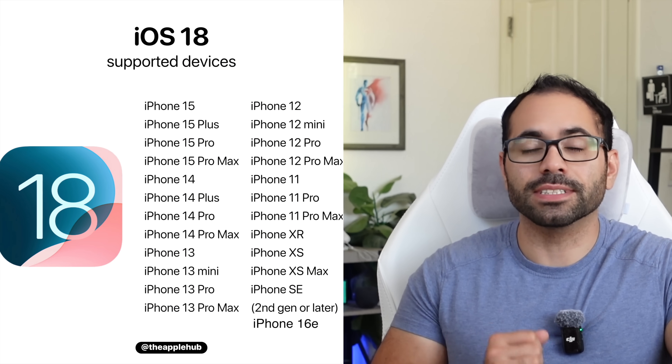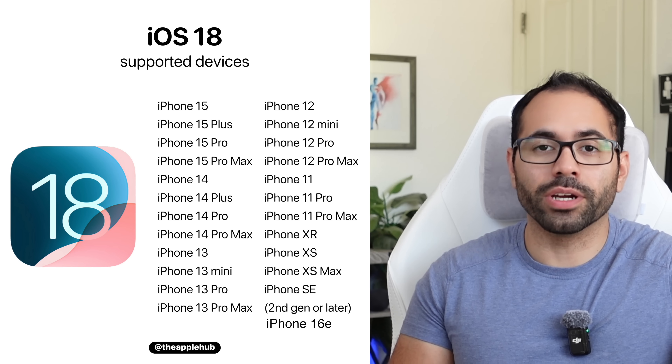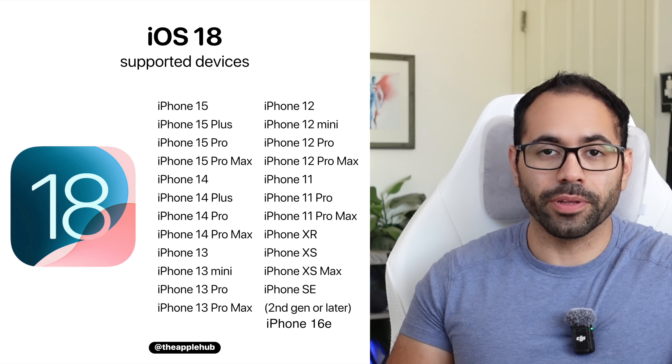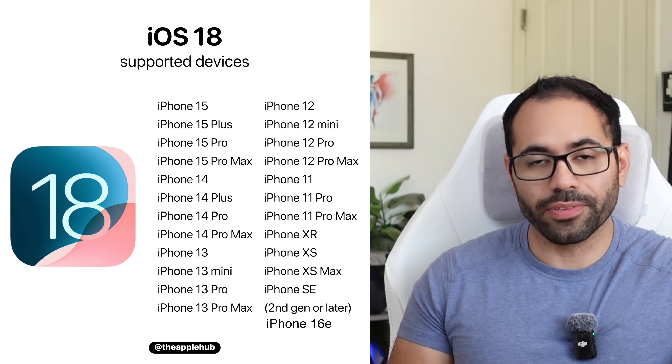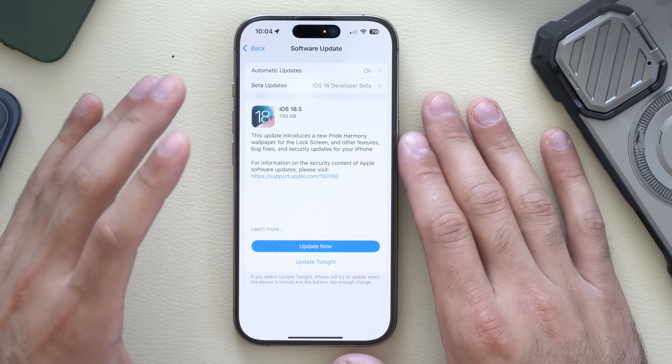iOS 18.5 is now officially released on any iPhone that supports iOS 18. The compatibility list hasn't changed — if your iPhone can run iOS 18, you can update to iOS 18.5. In today's video, I'm going to share all the new changes, software improvements, and talk about future features coming in the near future, possibly iOS 19. Timestamps to everything will be in the description below.